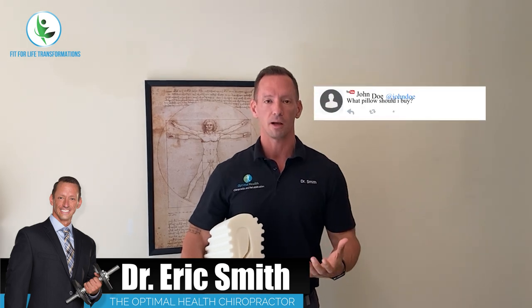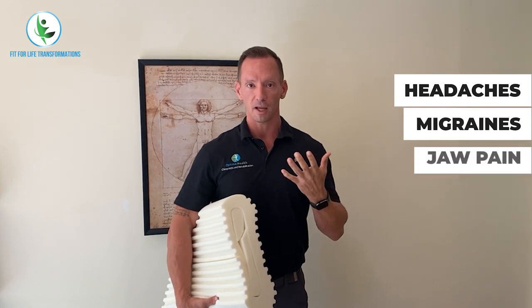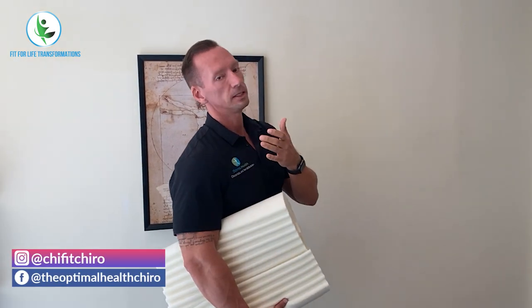Hey guys, Dr. Eric Smith. Today I want to talk to you about something I get a lot of questions about, and that is: what pill should I buy, how should I sleep, and what's going to be the best thing to fix this neck pain, as well as a lot of other issues you may have — things like headaches, migraines, jaw pain. A lot of things come from not having the correct cervical curve in your spine.